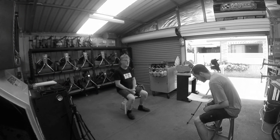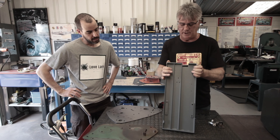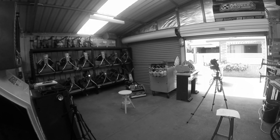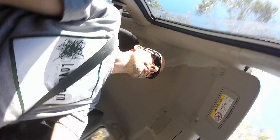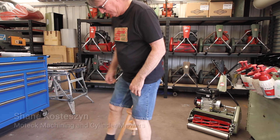Shane Costasen is a well-known figure within the Scott Bonner restorations community. To many of us, he's known for manufacturing replacement rails and sides, but he also makes and sells reels and a growing inventory of Scott Bonner parts, like his innovative front roller cradle. Shane owns and operates MoTeC Machining and Cylinder Mowers.